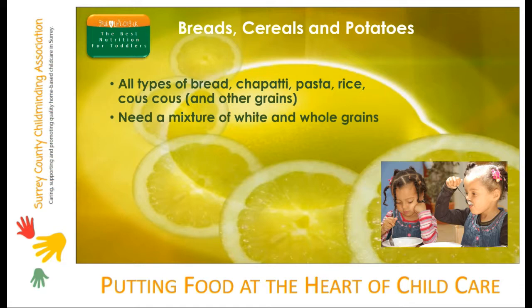Toddlers do need some fibre in their diet, just like adults, but not as much, so you need to serve a mixture of whole grain and white breads, pasta and rice. Too much fibre in a toddler's diet and they'll get full up and lose their appetite. Not enough fibre can lead to constipation, so it is all a question of balance.